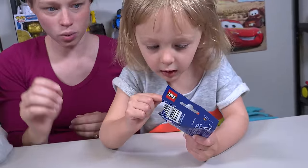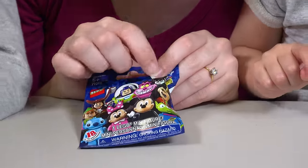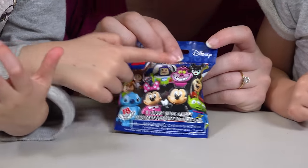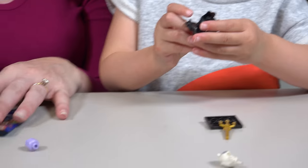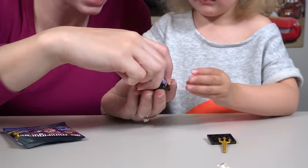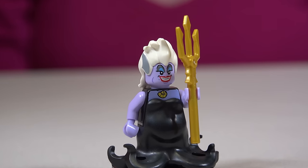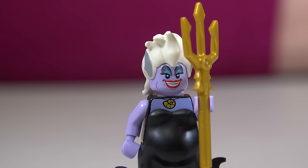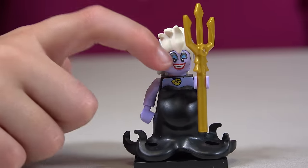We've got Shopkins and Legos! Legos it is! Disney Legos! I want that one - Maleficent! I want a blue one! Chloe wants a bad guy! Here we go - who'd we get? Ursula! She's a bad guy! So we didn't get the bad guy we wanted but we did get a bad guy! There's our Lego Ursula! What do you like about her? Her crazy hair! What do you like, Emily? Her trident! That is a trident!